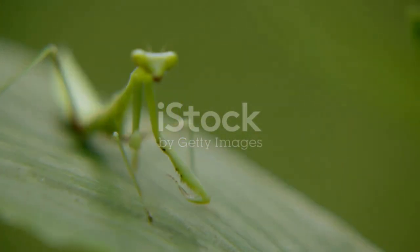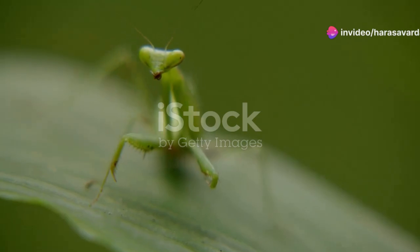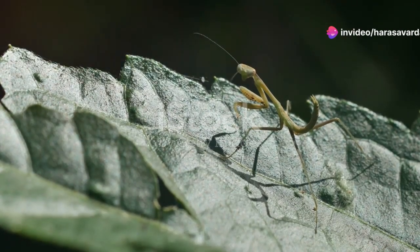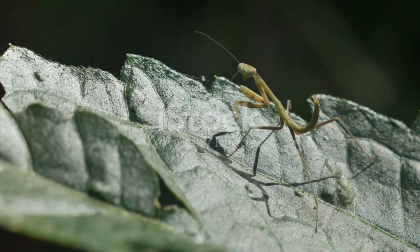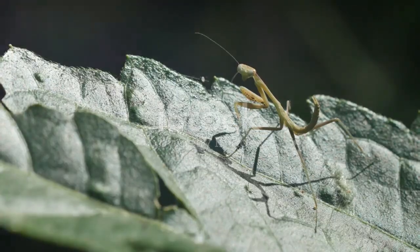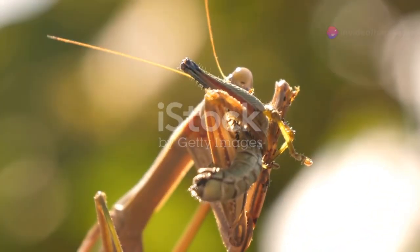Did you know the praying mantis is the only insect that can turn its head 180 degrees? Imagine being able to see what's behind you without moving your body. Its three-dimensional vision helps it track prey with deadly precision.